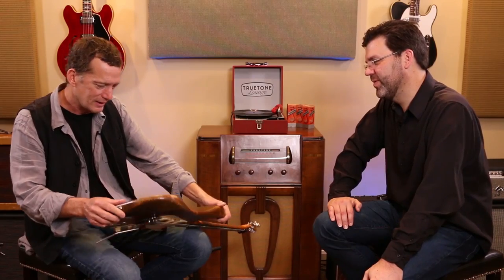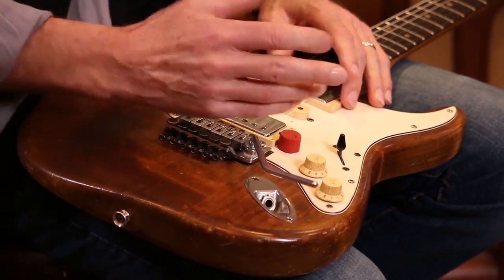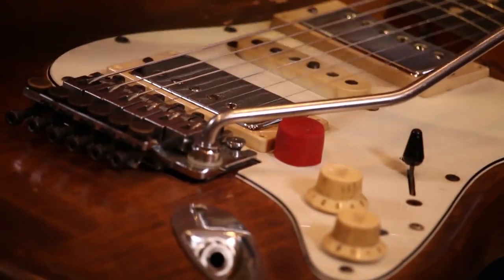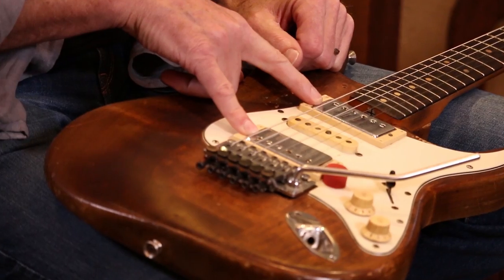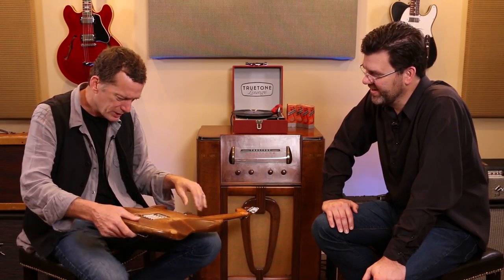I routed out the whole middle section — I actually chiseled it out, I didn't have a router. So there's an Olympic pool under there — a swimming pool route. I put an old Floyd Rose on with a locking nut, then at some point switched it to a Kahler, which is easier — just flip up and flip back. These are patent-sticker humbuckers. I think the original finish was sunburst because you can see a little red and yellow in there.